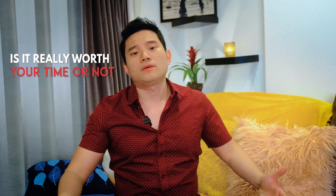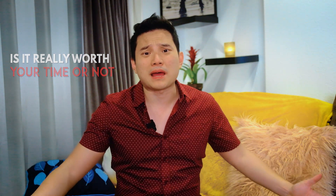In today's video we're going to talk about remote proofreading jobs for beginners. By the end of this video you will know how it works, how much they pay you, and whether this is really worth your time or not. So sit back, relax, and eat some popcorn.